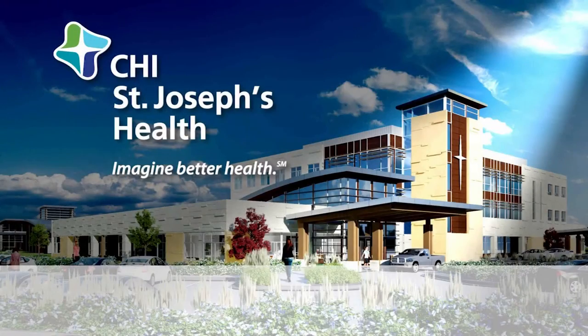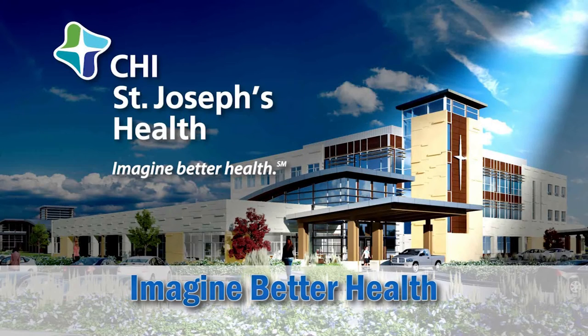This scanner that we have is competitive with any scanner right now on the market. We can do almost anything that anyone else can do. CHI St. Joseph's Health — Imagine better health. Let's do it.